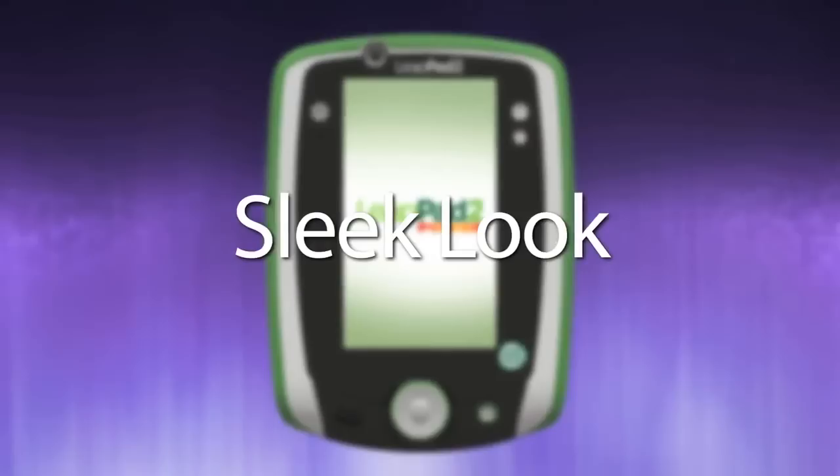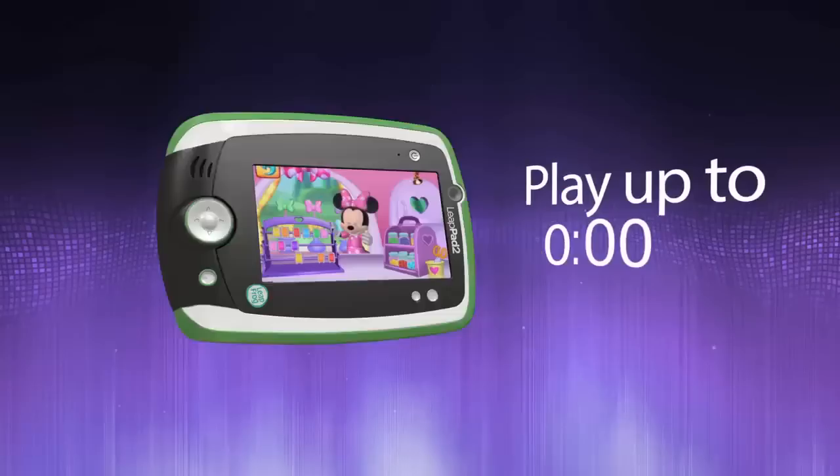Introducing the all-new LeapPad 2 Power for never-ending fun. It's got everything LeapPad 2 has, plus a sleek new look and the number one parent-requested feature: rechargeable batteries that let kids discover and play for hours.